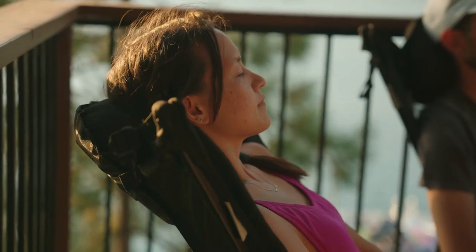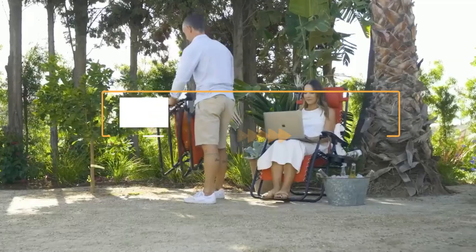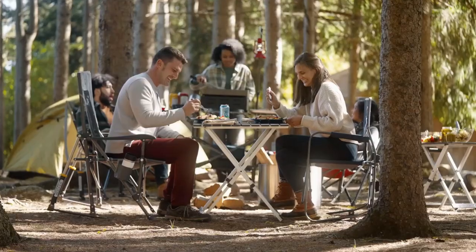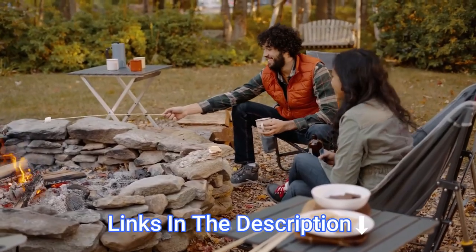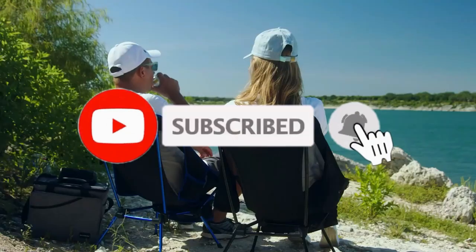Hey everyone! In this video, we will look at the 5 best camping chairs in 2023. We have compiled this list based on performance, safety, and price. If you want more product information, I have included links in the description box below. Like, comment, and don't forget to subscribe. Now let's get started.